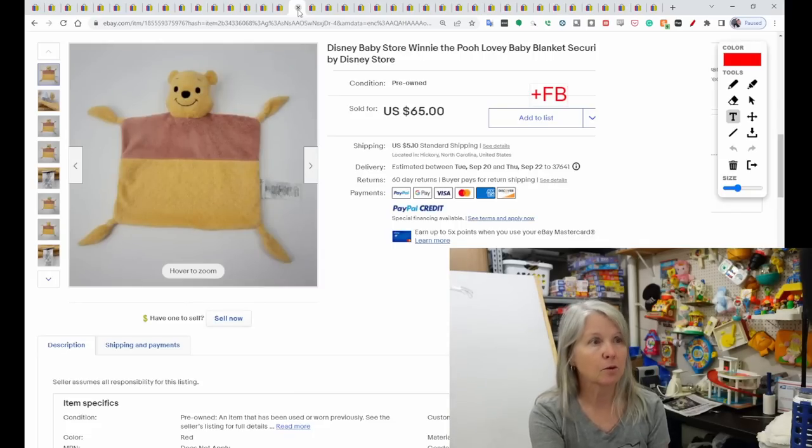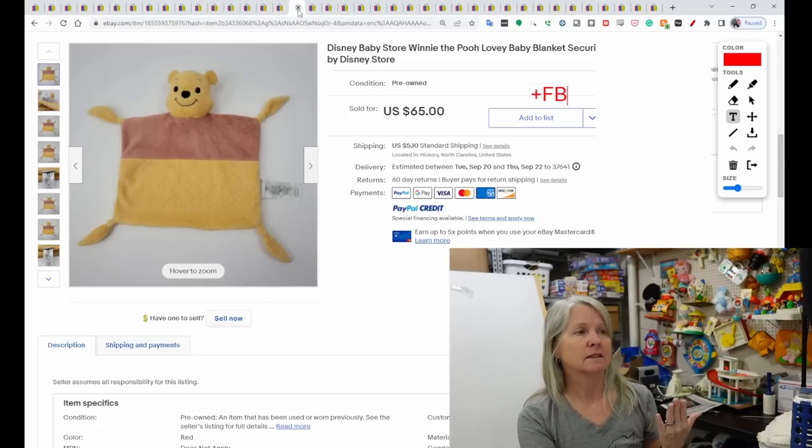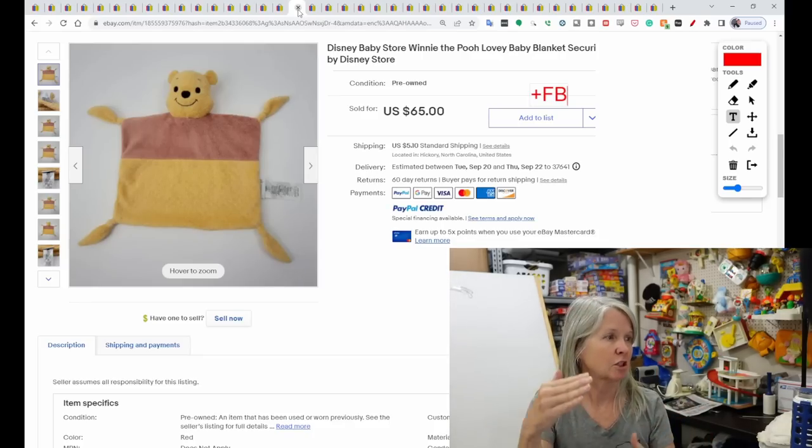Winnie the Pooh — gotta have some Winnie the Pooh. Sometimes it can be long tail, but I don't keep a whole lot of them. I only have like two totes that I store all my Pooh in and it never gets totally full. It's something that people like for nurseries. This is just a cute little lovey. It sold for $65 and positive feedback was left.